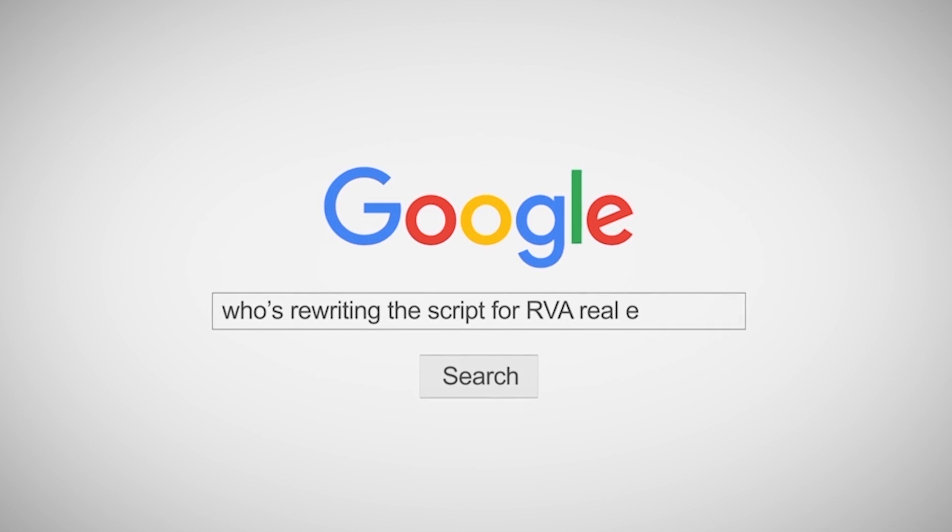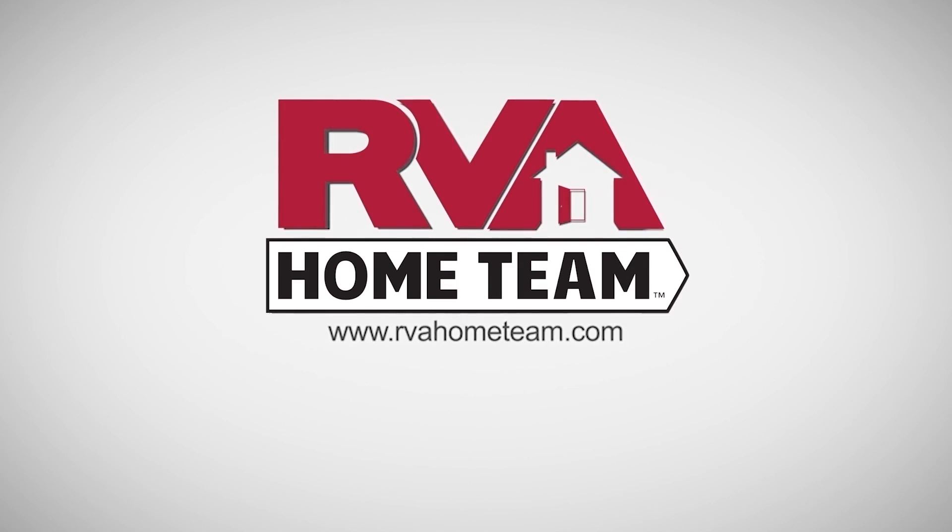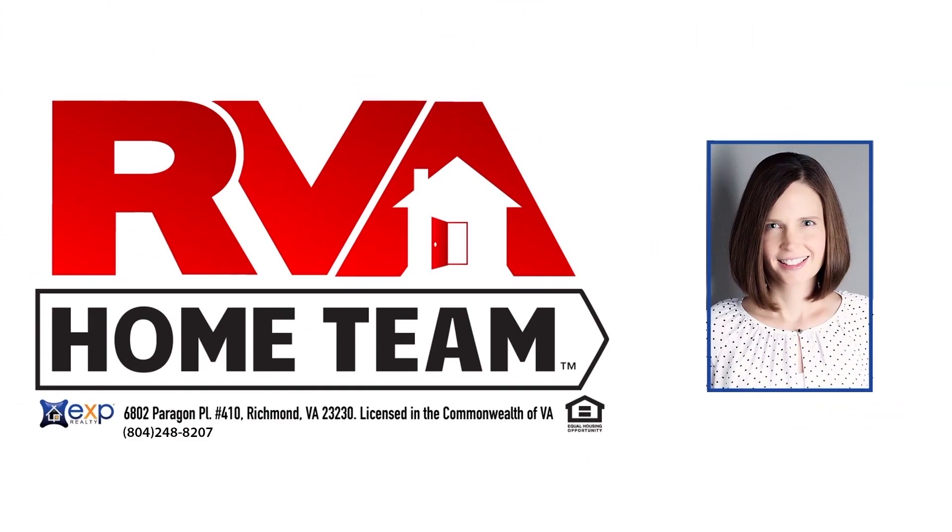Watch out, your new home is coming at you quickly. Contact RVA Home Team powered by eXp Realty for your private showing.